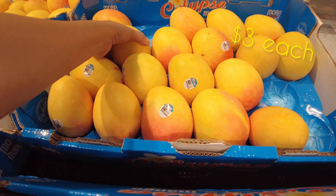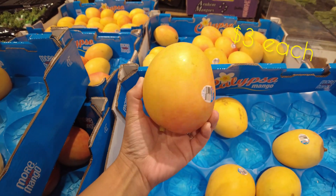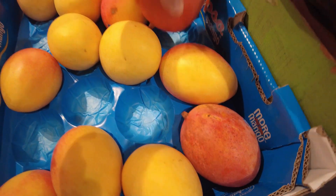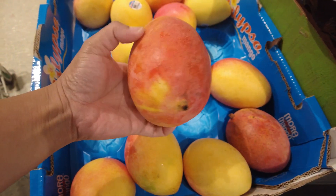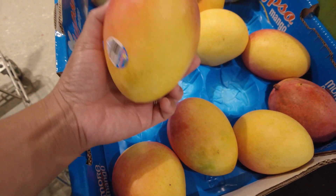By the way guys, it's nearly summer here in Down Under, and so that means mango season as well for us. There are lots of mangoes already being sold in the store and they are so sweet, especially this one — the Eclipse mango.